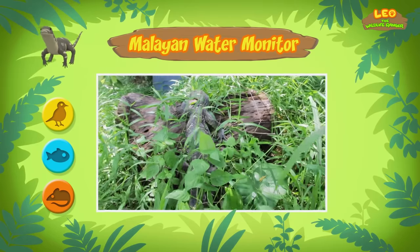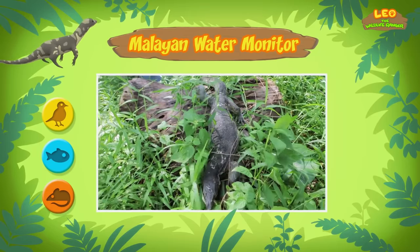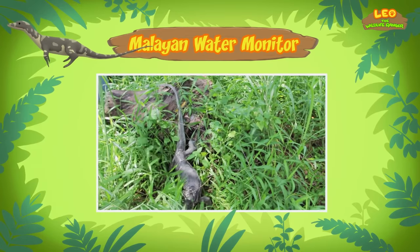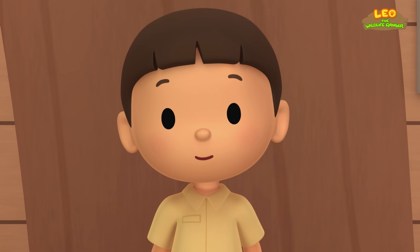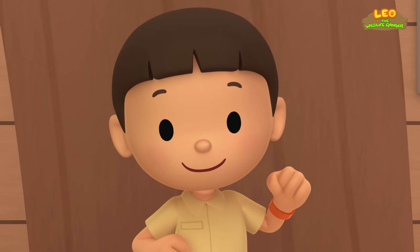Yikes! I don't think the water monitor belongs here. What if it eats all the animals in our garden? Well, normally Malayan water monitors don't live in gardens. They live in forests in different countries in South and Southeast Asia. The one you found comes from this place.